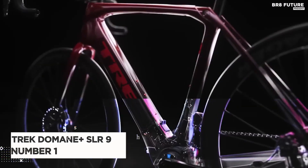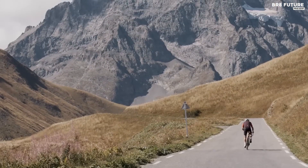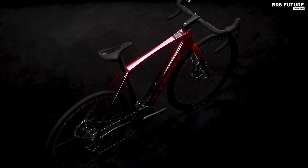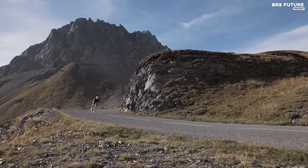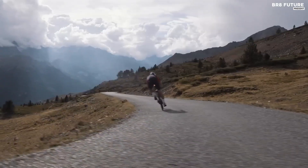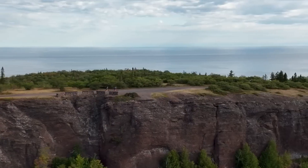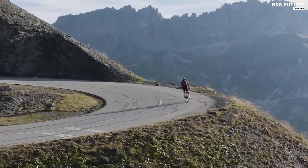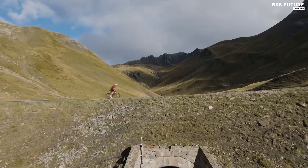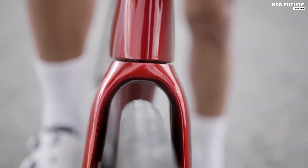Looking for the ultimate e-road bike? Look no further than the Trek Domane Plus SLR9, our number one pick. This carbon beauty redefines what you thought was possible in an e-bike, with a motor that's so discreet you'll hardly know it's there. The 800 Series OCLV carbon frame and rear IsoSpeed give you a smooth and comfortable ride, while the powerful 50 Nm TQ harmonic pin ring motor provides natural-feeling assist up to 20 miles per hour. With a 360-watt-hour integrated battery and smart LED display, you'll have all the information you need to go the distance.